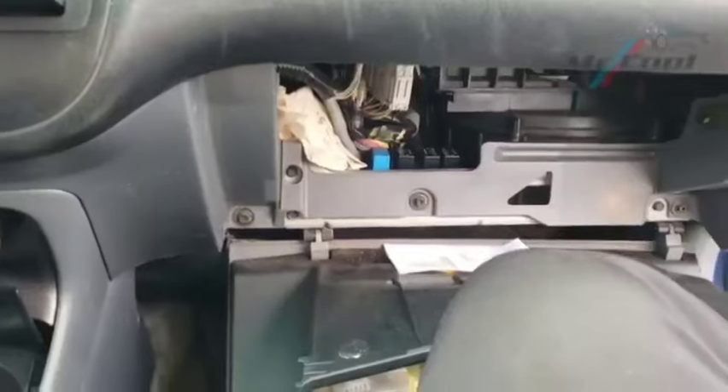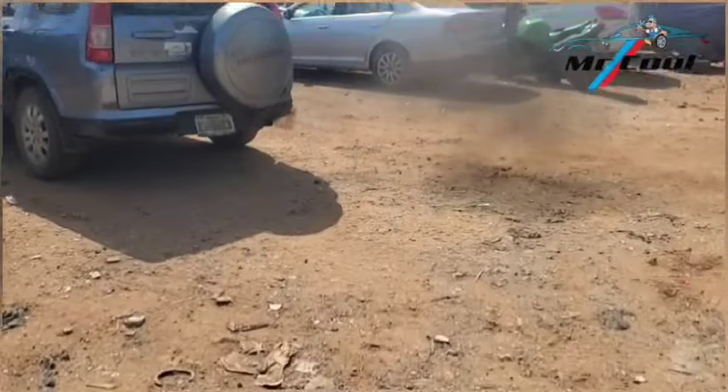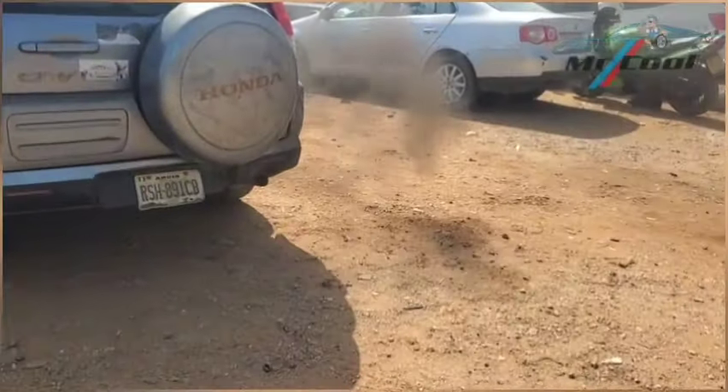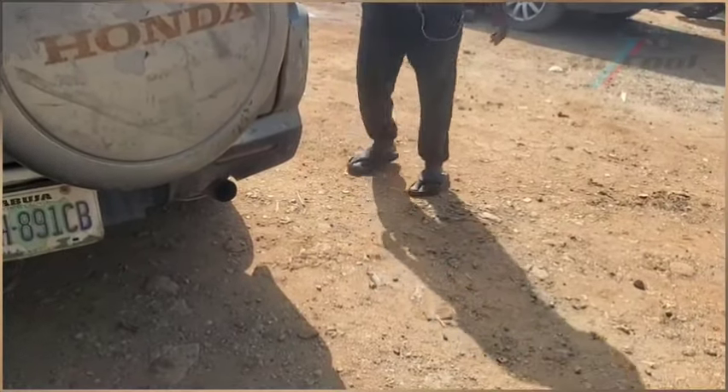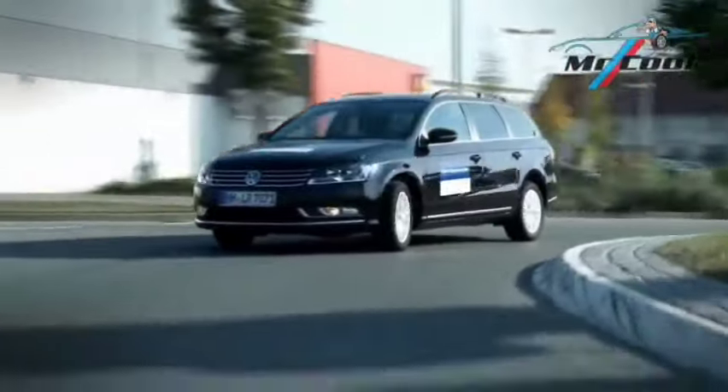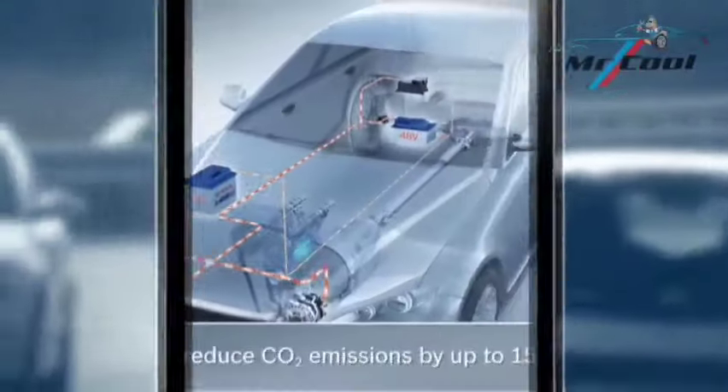Symptom 9: Poor fuel economy. A faulty relay may cause intermittent fuel delivery, leading to poor fuel combustion and reduced fuel efficiency. Troubleshooting: Calculate fuel economy over several drives. If it's worse than usual, consider testing the relay. Fix: Replace the fuel pump relay to restore consistent fuel delivery.